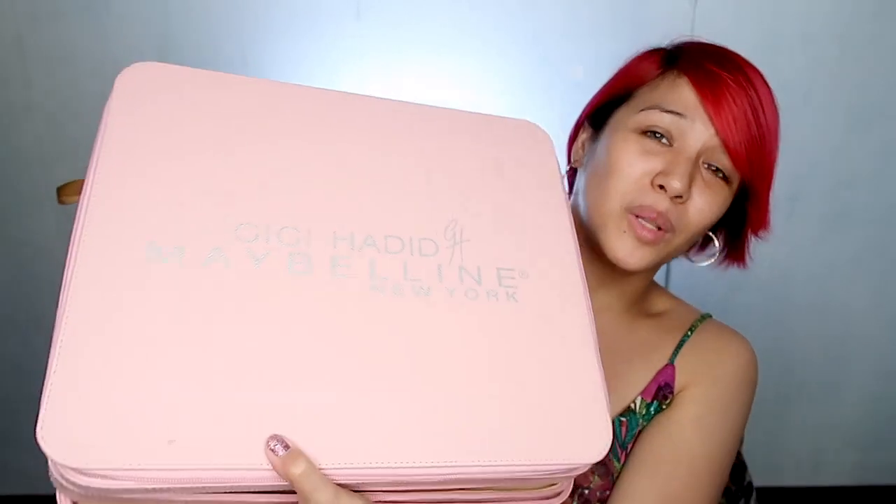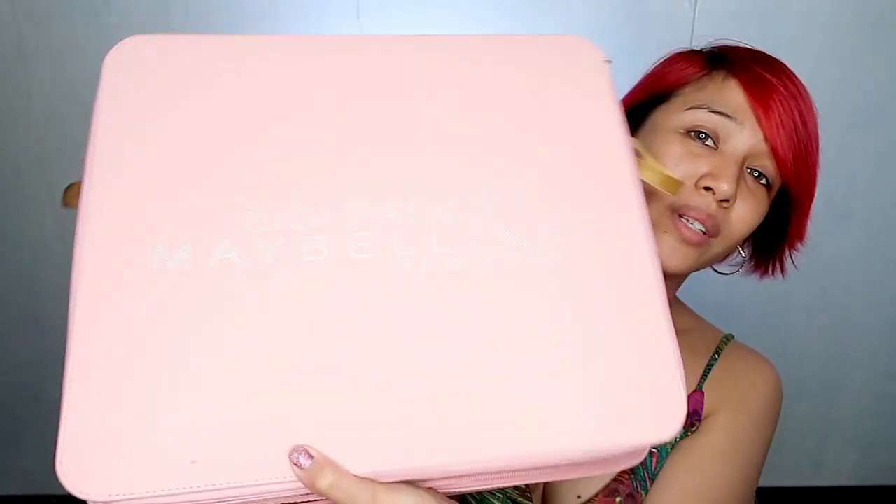Yesterday we were invited to the launch of Maybelline's collaboration with Gigi Hadid, and this is the Coast to Coast Collections. Thank you so much Maybelline for the invite and for sharing this very heavy and full set of the Coast to Coast Collections.